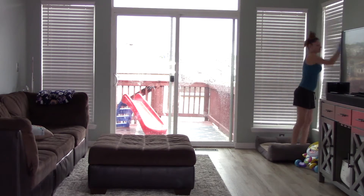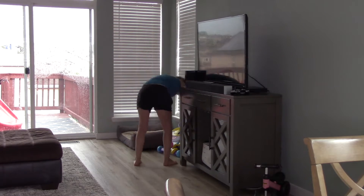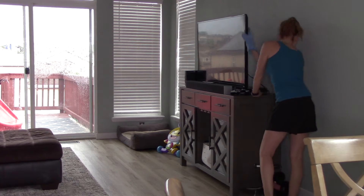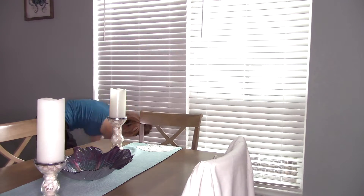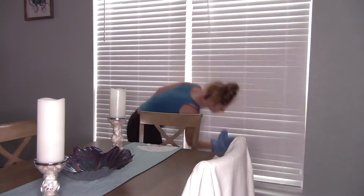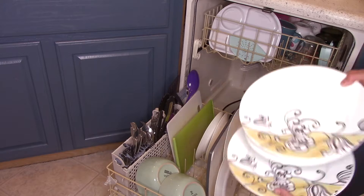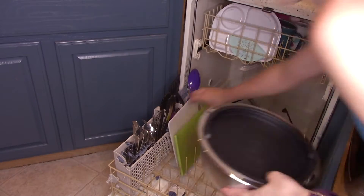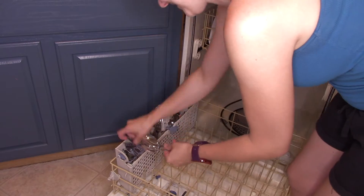It doesn't happen every single week, but I try. I either dust with this dusting mitt or I'll take the vacuum cleaner to the blinds — I really wanted to vacuum them this time, but Lyra was sleeping and I didn't want to disturb her. Maybe next week I'll be able to, because I feel like the vacuum works better than the dusting mitt — sometimes the mitt just throws the dust around.